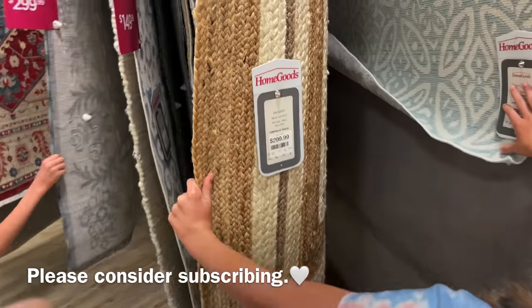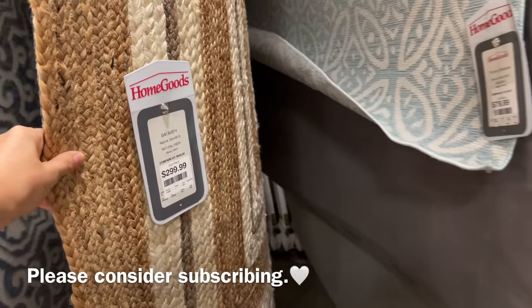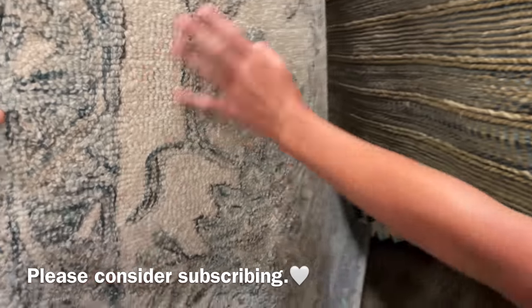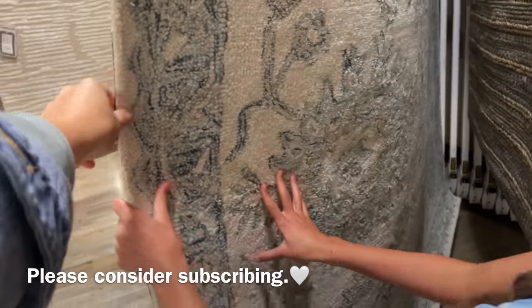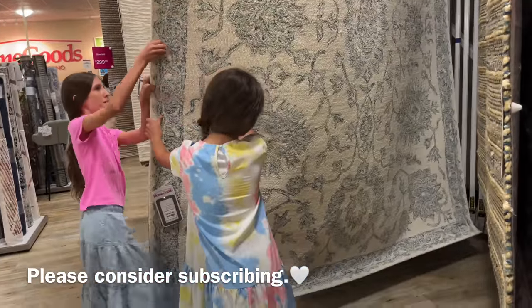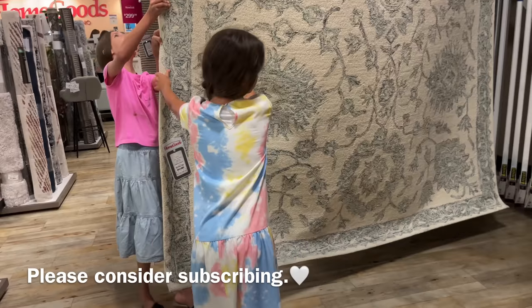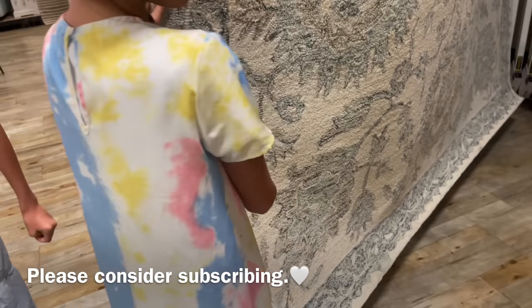I think I know what style of rug I want, but sometimes when I get to shopping and I see certain things that catch my eye — certain colors, textures — my idea might change. So we're just shopping around and seeing what we can find.